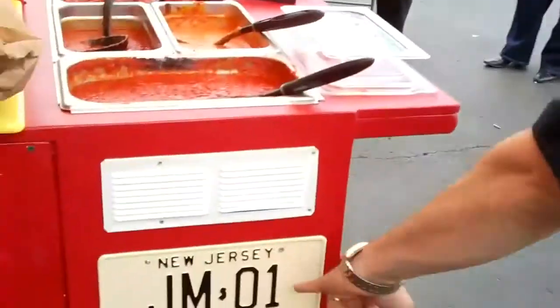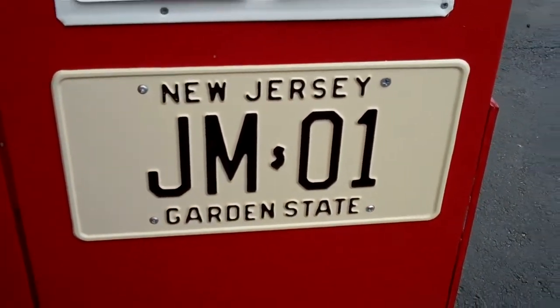And as you can see, there's our license plate. Very nice. So now it's time to try it, right, Johnny? Mangia.